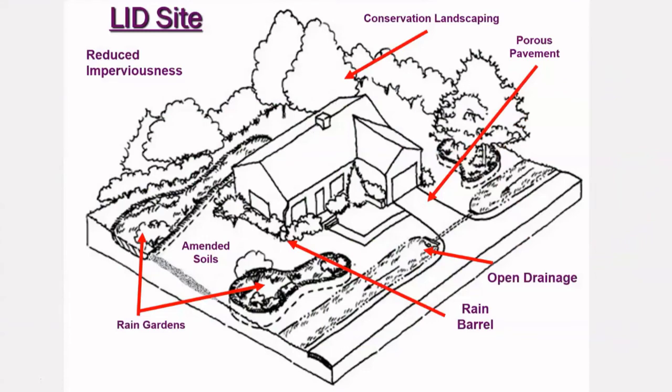This low-impact development site for a single-family home features many practices which help to reduce runoff and increase the infiltration of stormwater into the soil. Note the rain barrel at the corner of the house, which could be directed to drain into either of the rain gardens on the property, or the reclaimed water could be used by the homeowners.